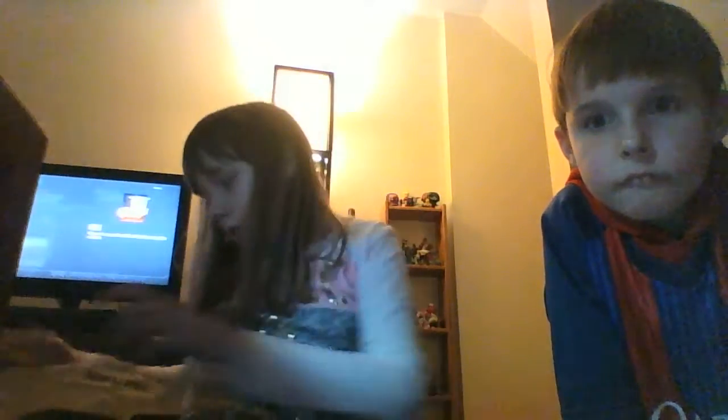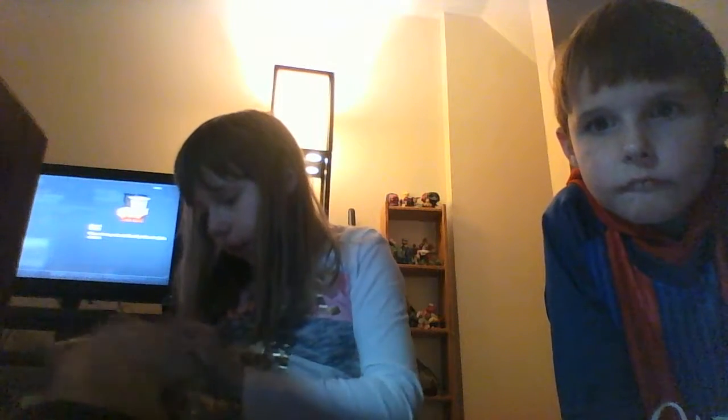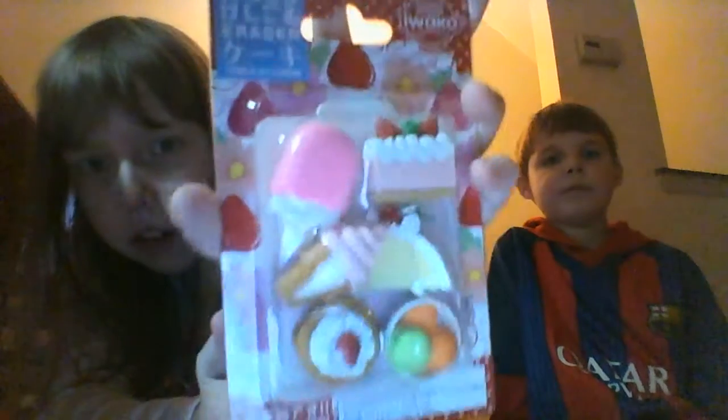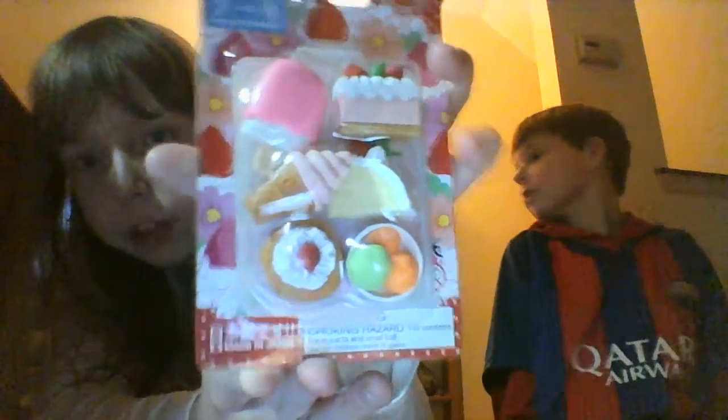The next thing I got was some Japanese erasers. You can get sushi ones or fruit and veggie ones. These were $6.95 - it says so on the back. The back is written in Japanese, but these are puzzle erasers. It's the cake and ice cream set, and it says made in Japan. This is what it looks like.